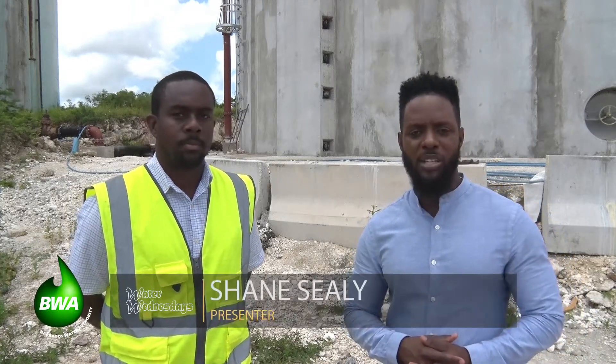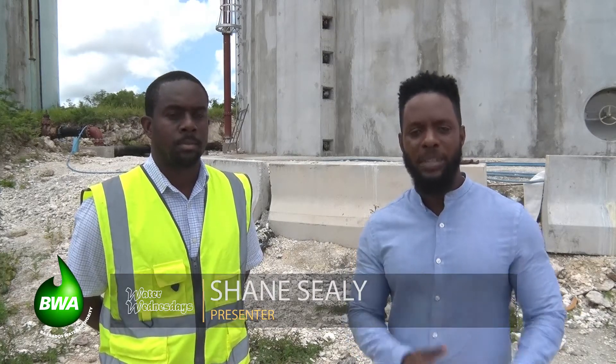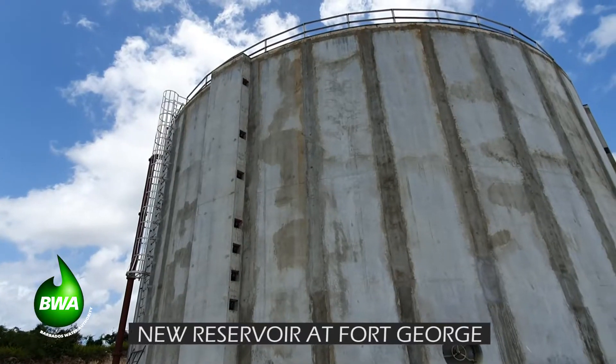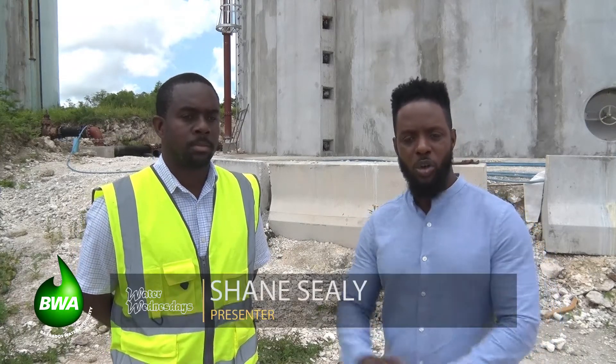It's out with the old and in with the new on this edition of Ward Wednesdays as we talk about hooking up some of these new reservoirs now completed to the pipeline. We're here in Fort George Heights with one of them — the biggie right behind us — and it's currently full. To tell us more about what is happening with these reservoirs as they get up and running, we have Jamal Brathwit, an engineer at the Barbados Water Authority working very closely with these projects.